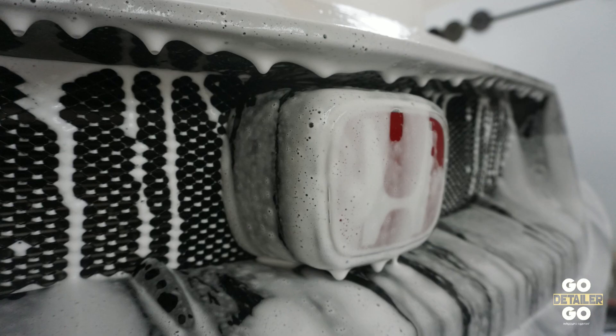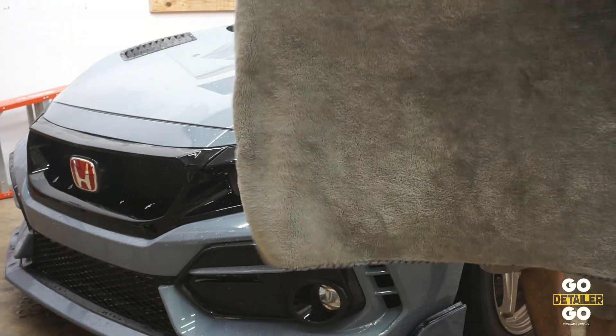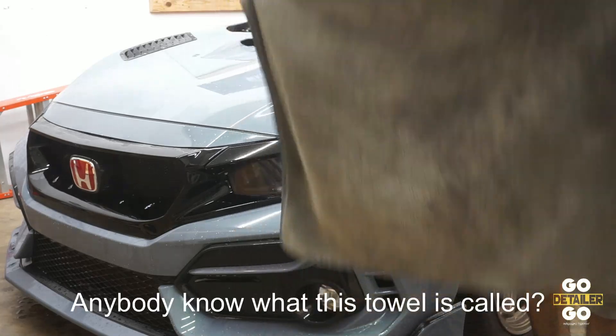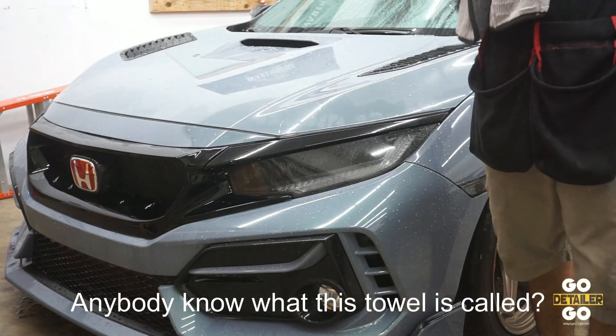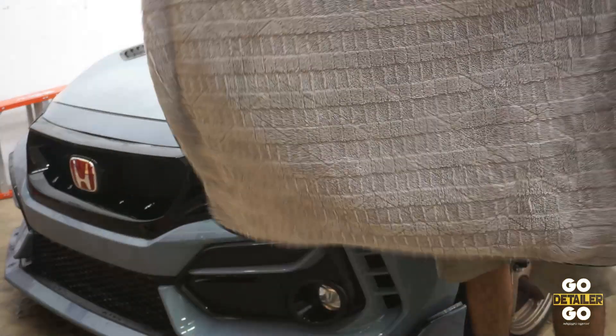We are gonna compare this amazing towel from Chemical Guys, per the owner. Don't roast me — I know Chemical Guys has some questionable products from time to time, but this towel actually looks very nice. So we're gonna compare the Chemical Guys towel versus a detailing darling: the Gauntlet from the Rag Company.